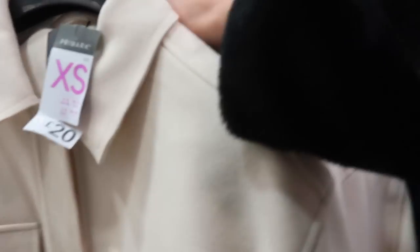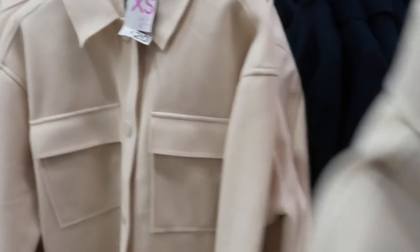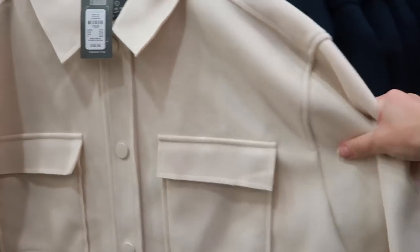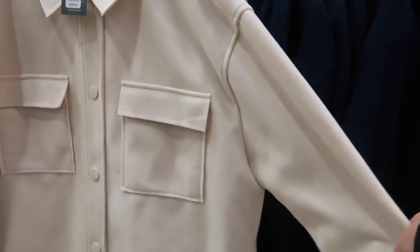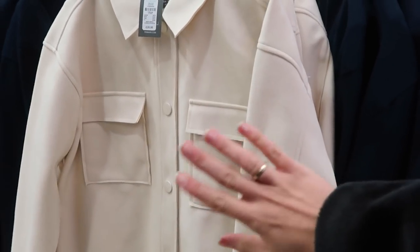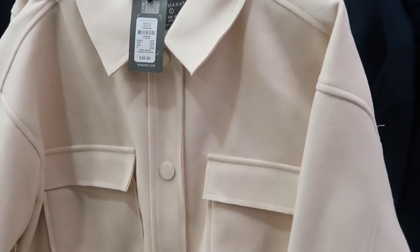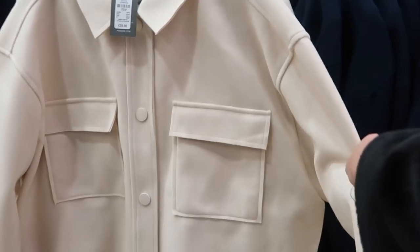I really like these ones - I'm tempted to get them. Oh, I like this - it's different. Really nice fabric, almost like a felt. It's 20 pounds and it just looks like something from maybe Uniqlo - very simple, monotone, no hardware.